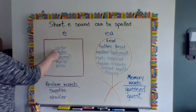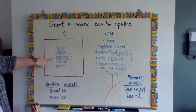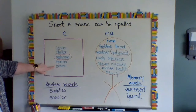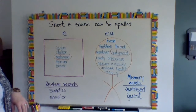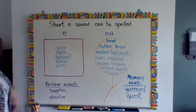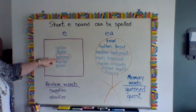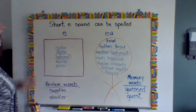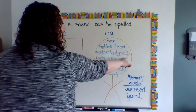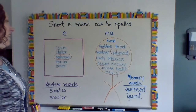So we have: center, shelter, bedspread, member, enter — those are your short "e" words spelled with just an "e." Notice that I circled "bedspread" because it's a compound word — "bed" is spelled with an "e," but then you have "spread" on the other side, which is spelled with "ea." Pretty cool, I like that one.